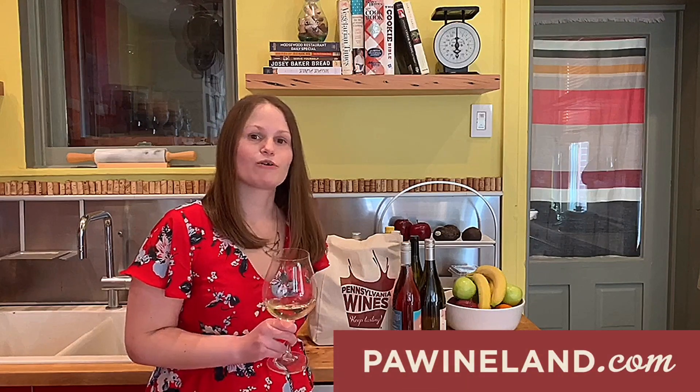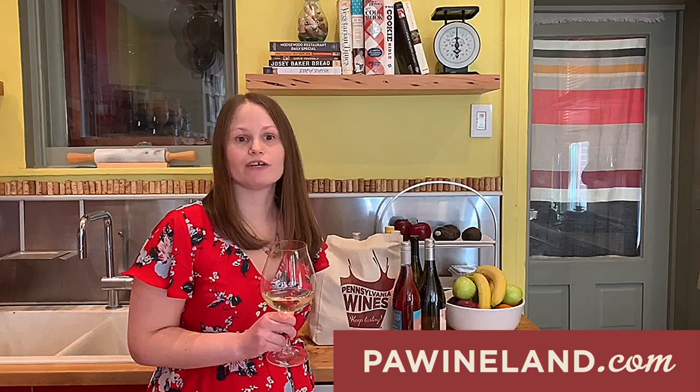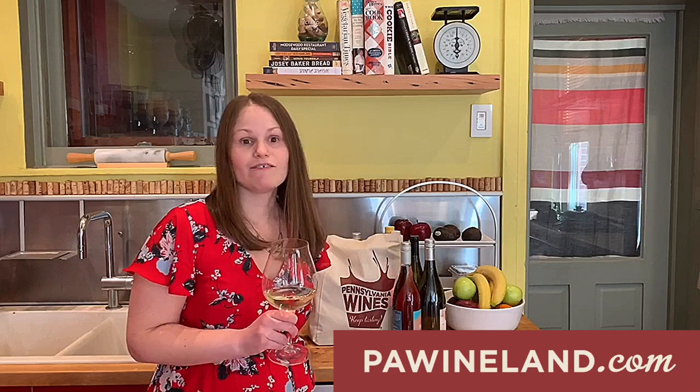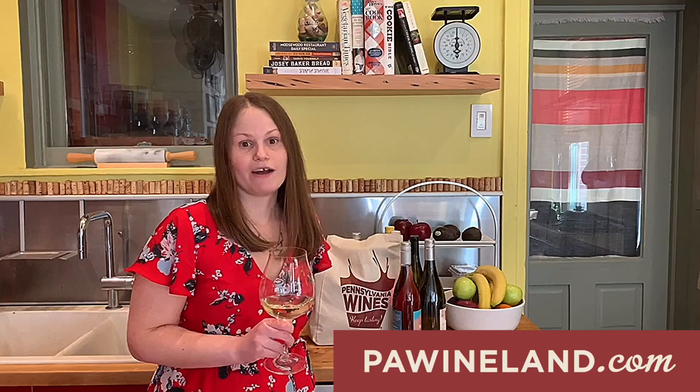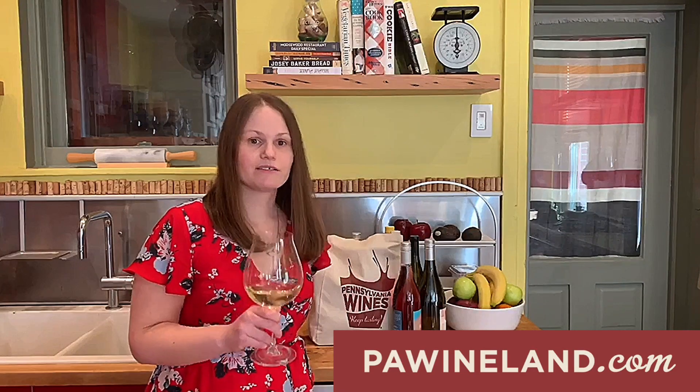If you're not sure where to find wine right now, your best step would be to go to paywineland.com. There's a list there of wineries that are offering curbside pickup or are shipping direct to you. If you still don't know which wine to choose, feel free to give your local winery a call — they're happy to answer questions. Until then, stay safe.